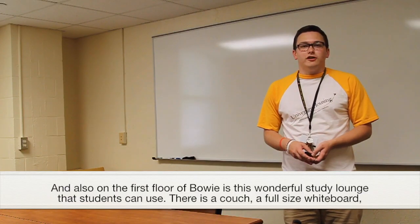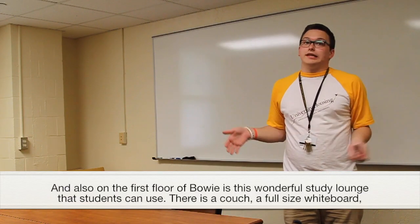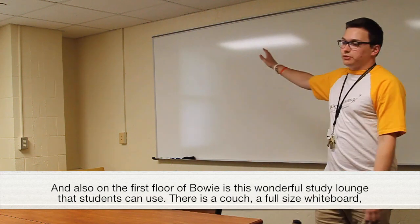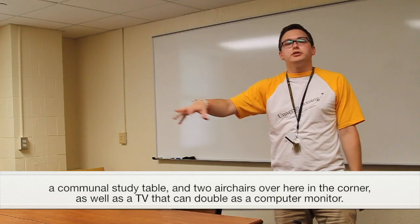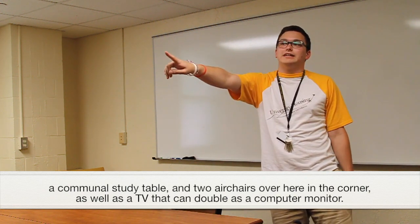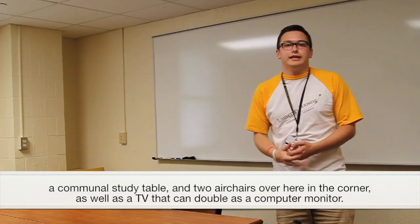Also on the first floor of Bowie is this study lounge that students can use. There is a couch, a full-sized whiteboard, a communal study table, and then two armchairs in the corner, as well as a TV that can double as a computer monitor in the back of the room.